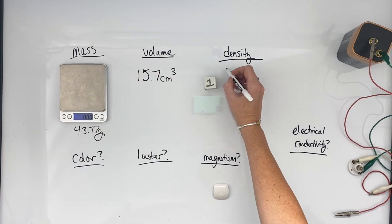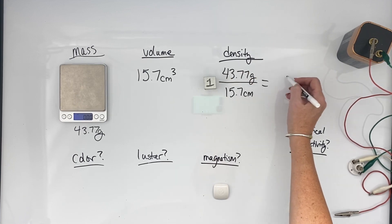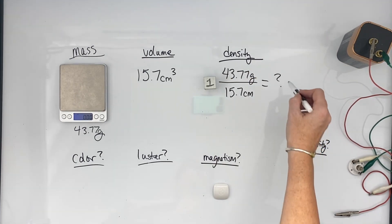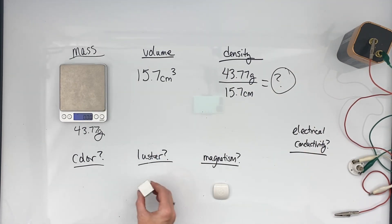Its volume is 15.7 cubic centimeters, so its density is 43.77 grams divided by 15.3 cubic centimeters — when punched into a calculator, that will give you the density. The color is a light gray.